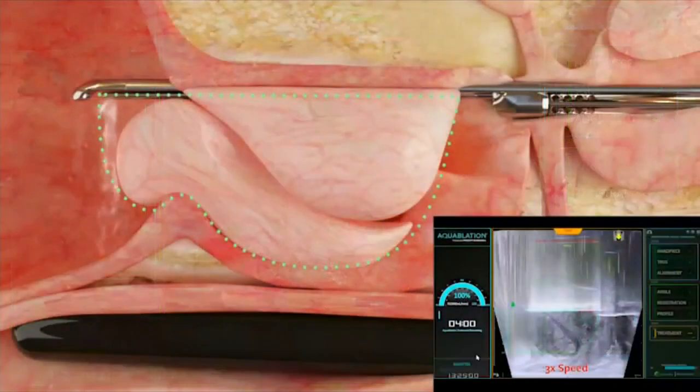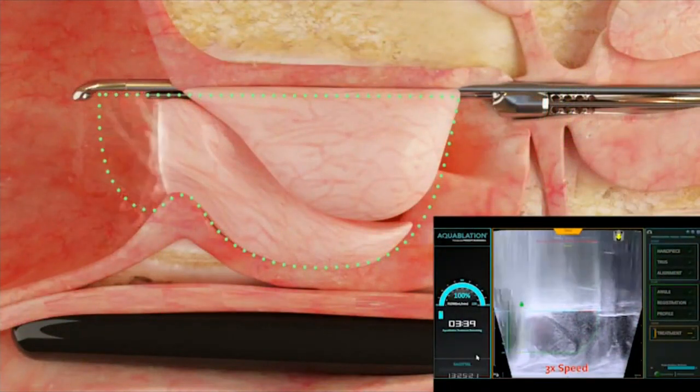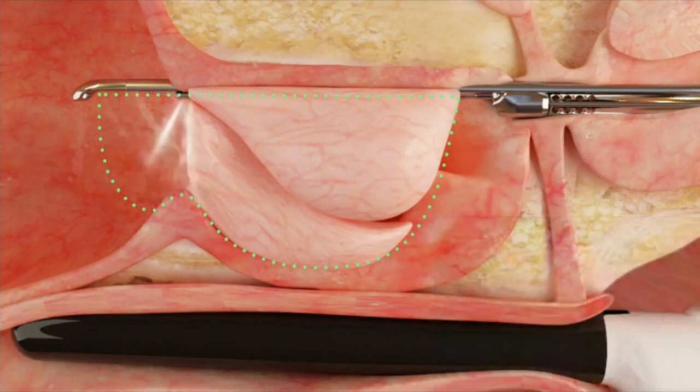So what this new aqua ablation is is pretty revolutionary. Basically, when men have symptoms of an enlarged prostate and medicines don't work, they move into the surgical space. Past surgical options have either been very invasive, had bad side effects, and just really haven't done all that well. But now aqua ablation allows us to treat men quickly and minimize side effects.